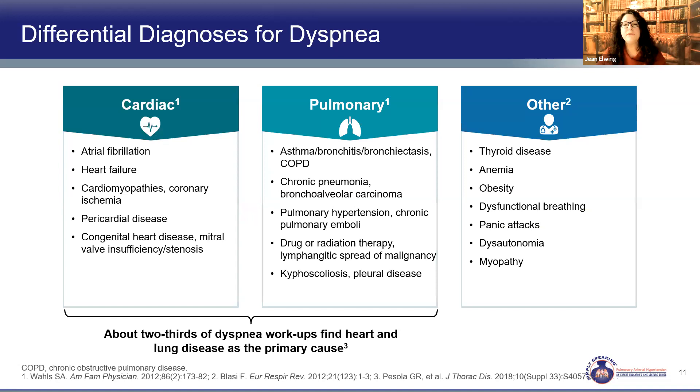Cardiac causes include rhythm disturbances, signs of heart failure, pericardial disease, or congenital heart disease. Pulmonary diseases include wheezing, chest tightness with exposures to chemicals, lung cancer history, pulmonary emboli, radiation exposure, or kyphoscoliosis limiting ventilation. Other background conditions to rule out include thyroid disease, anemia, dysfunctional breathing, deconditioning, elevated BMI, and myopathies. Most commonly, the dyspneic patient will land on the cardiac or pulmonary side — important to remember during workup.